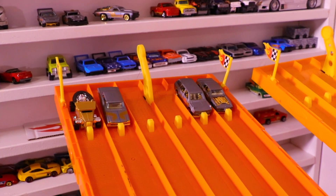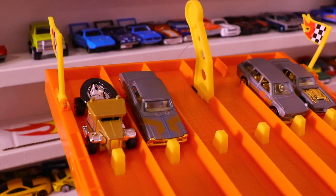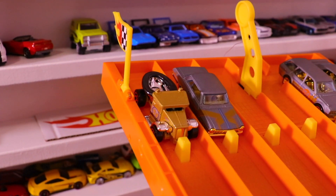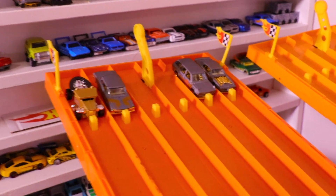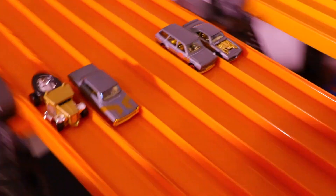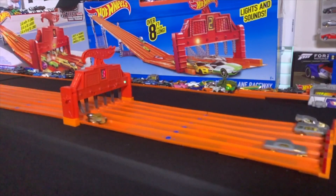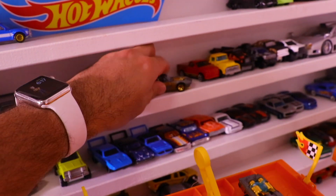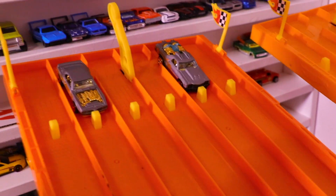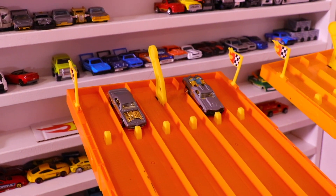For our second race we've got the Pontiac Firebird, the Datsun 510 Wagon, the Chevy 2, and the chase car the Gotta Go. Let's find out who's going to take this race and move on to our finals. And it's the Pontiac Firebird that takes the win in race number two, and will face off against the El Camino in our finals.